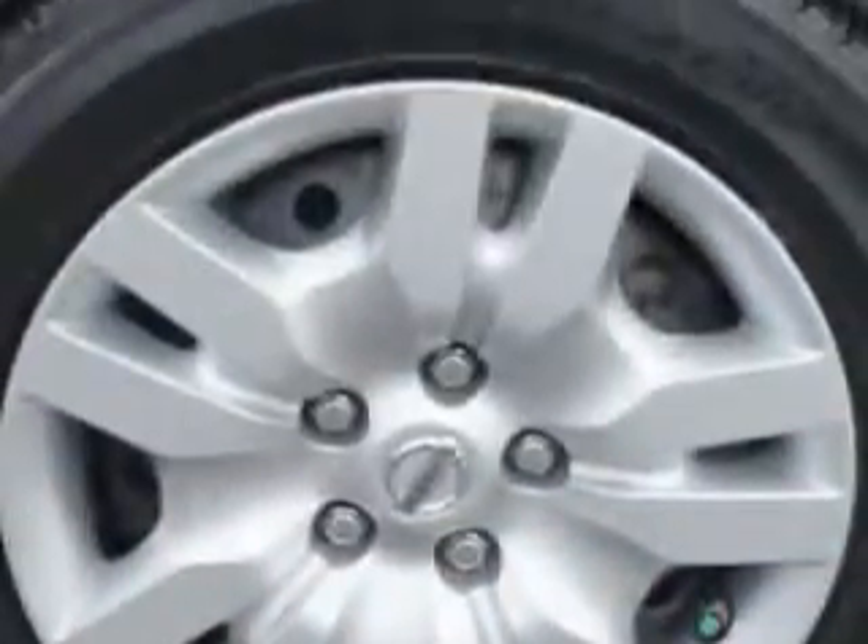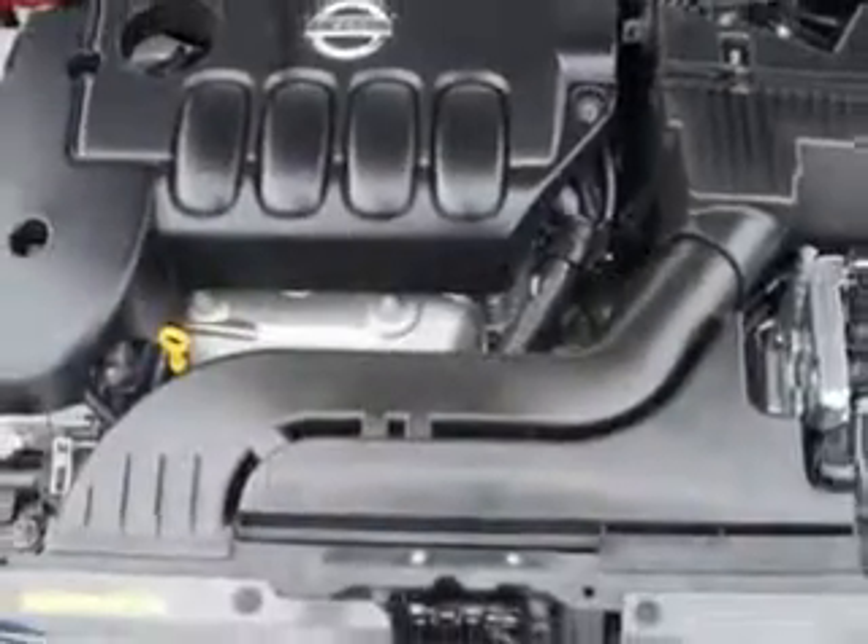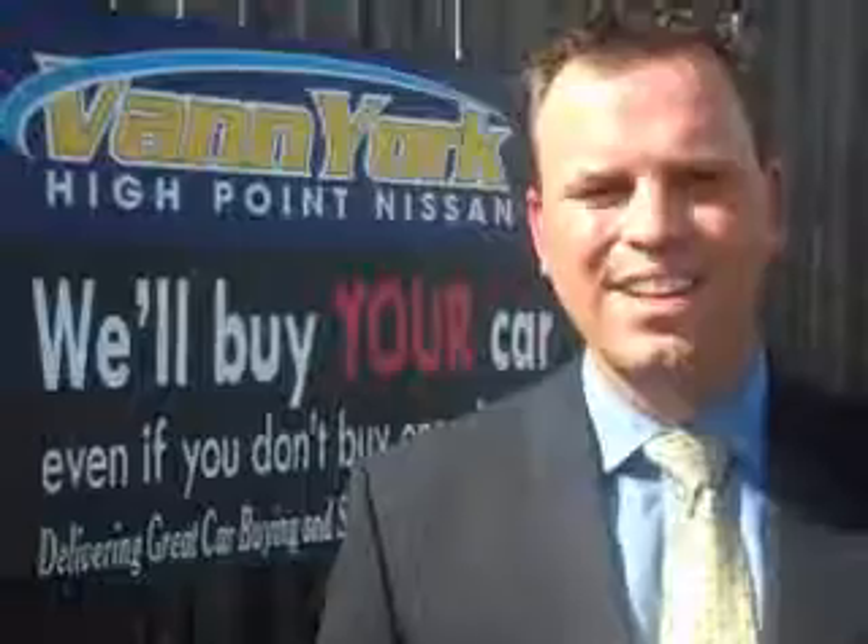Enjoy the drive and have peace of mind in this 2012 Nissan Altima. See us at Vanyork's High Point Nissan today. Come by and work with our internet department or see me personally, Trey Powell. At Vanyork's High Point Nissan, we want to earn your business.